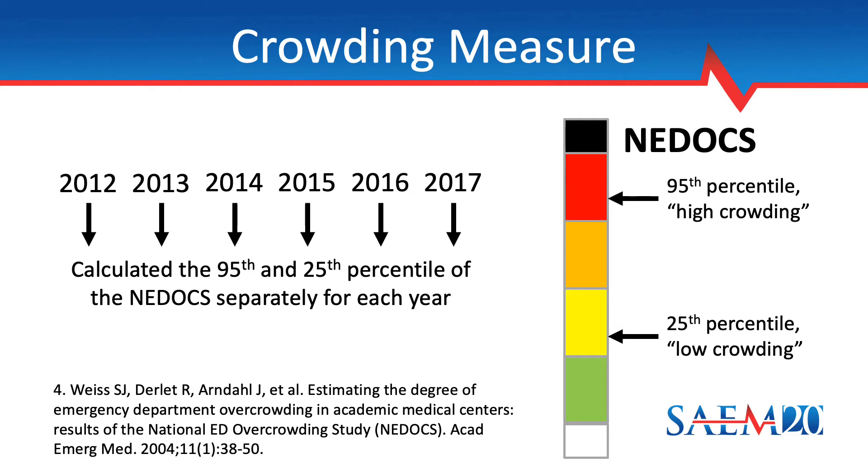The NEDOCS was developed to measure crowding at a single point in time. However, for this study, what we needed was to measure crowding as an exposure over time — in other words, to quantify the total exposure to high or low crowding during each week. We accomplished this by first determining the 95th and 25th percentile of the NEDOCS values for each year of the study, to account for the expected long-term trend of increasing crowding over this six-year span. Next, we measured the NEDOCS every 15 minutes throughout the study period, and calculated the fraction of time the NEDOCS exceeded the 95th percentile during each week as our measure of high crowding, and the fraction of time below the 25th percentile as our measure of low crowding.